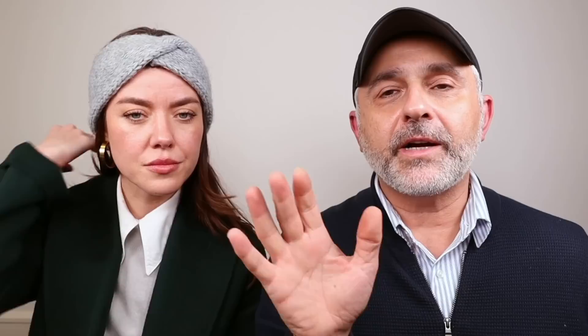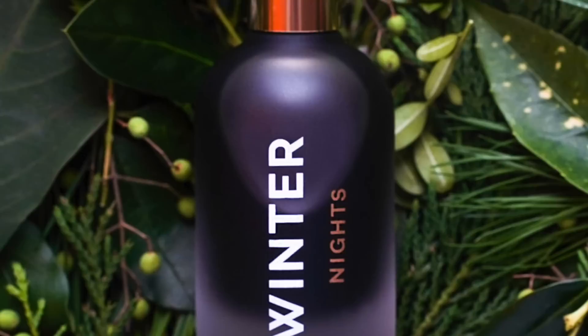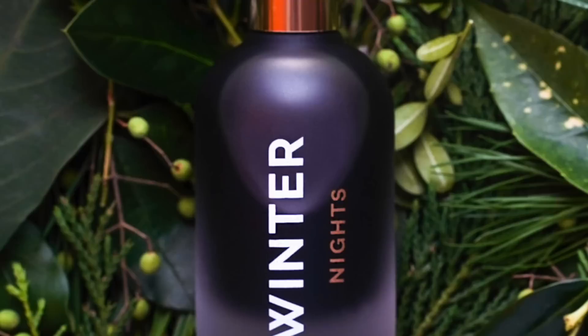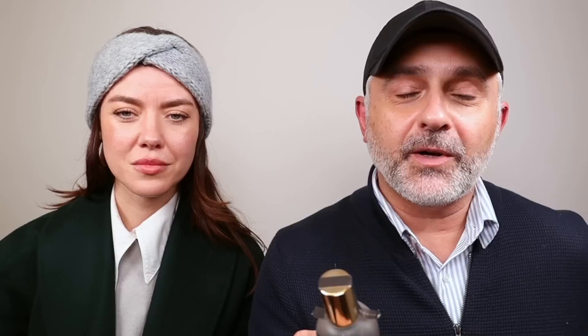Number 10 is Dasein's Winter Nights. I would have put this one a little further up. It's created by Josh Meyer of Imaginary Authors and evokes a coastal forest, driftwood bonfire, cardamom tea, lavender, and musk. Jessica's immediate impression is cold winter bonfire — there's definitely smokiness there. She's done a lot of bonfires in winter, so it has a real Winter Nights memory to it. I've had this for years and there's a full review on the channel. Dasein also has Winter and Winter Green.